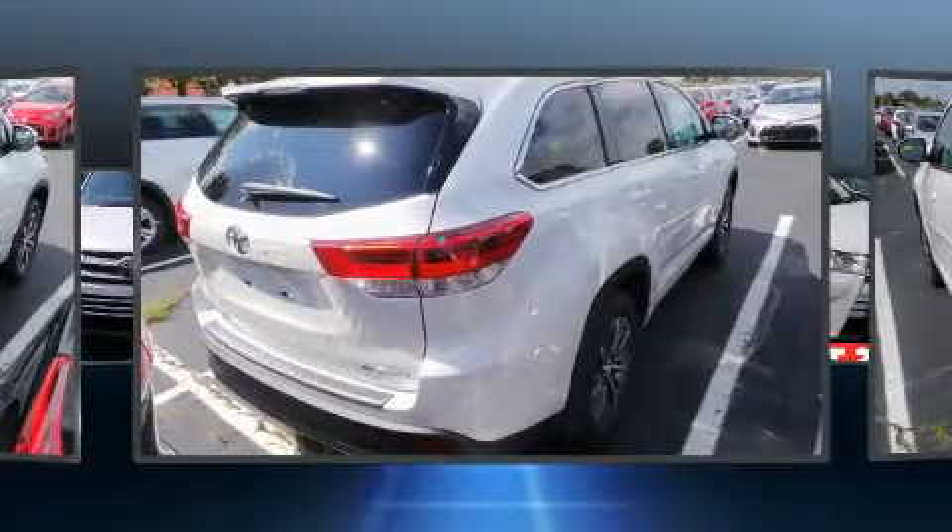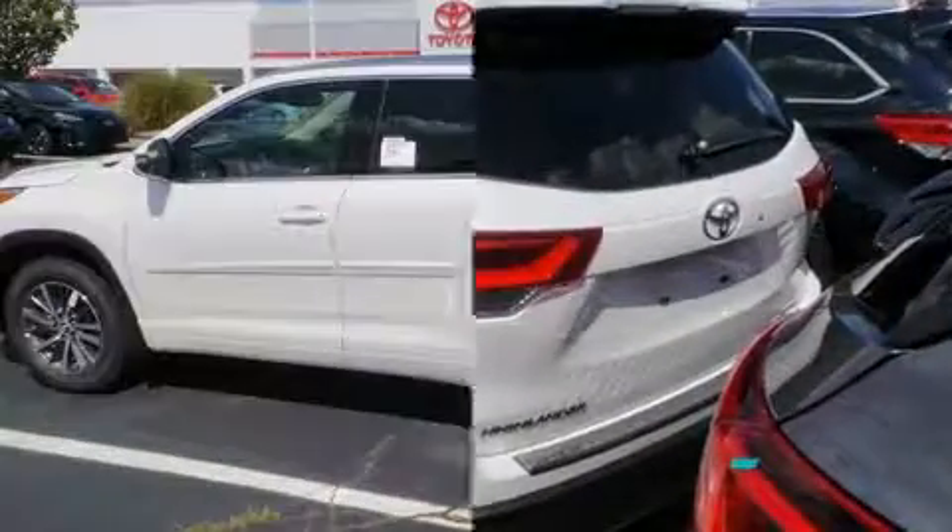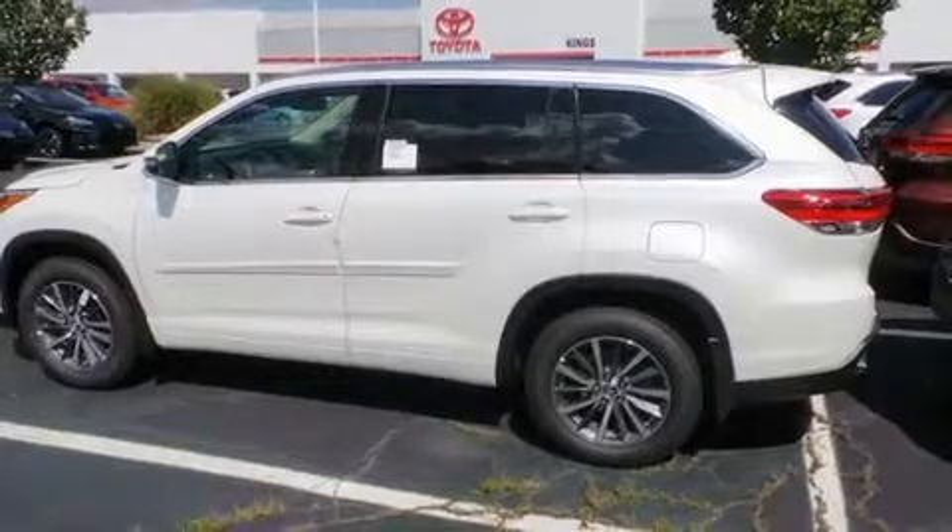and rear reading lights, variably intermittent wipers, power front seats, a power rear cargo door, lane departure warning, and leather upholstery.